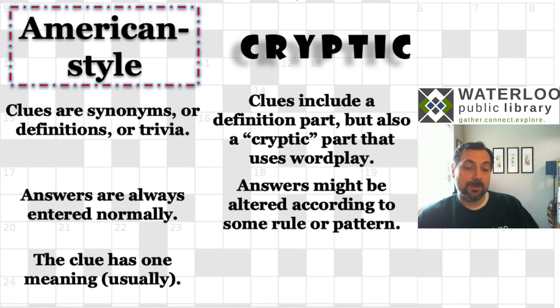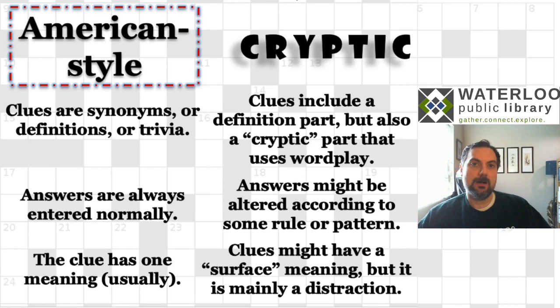The ones we're going to look at today aren't going to be that complicated. But just so you know, people have tried to intensify the difficulty of cryptic crosswords by making you enter answers differently than the way you first come up with them. In a regular American style crossword, the clue has one meaning — the surface meaning, the meaning it has when you read it. However, in cryptic crosswords, they often have a surface meaning as well, but that's a distraction from the way you actually get to the answer.